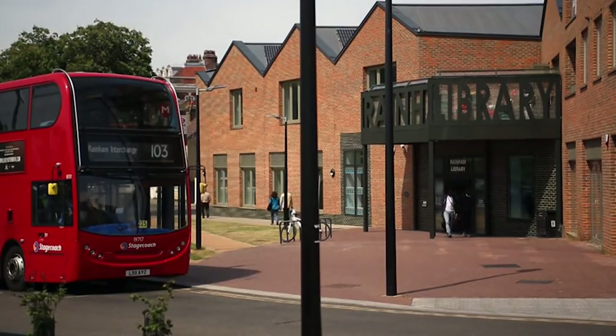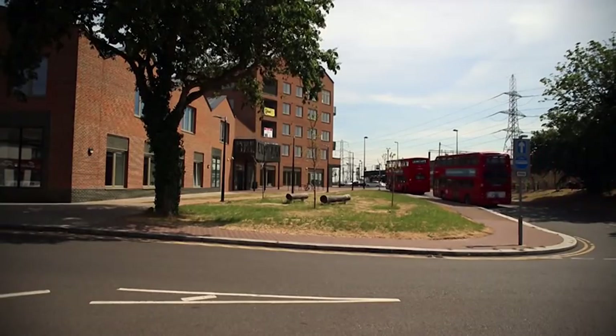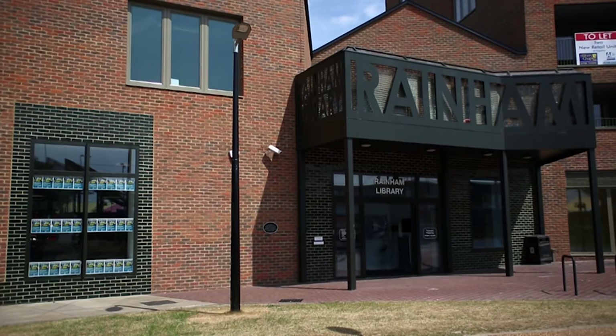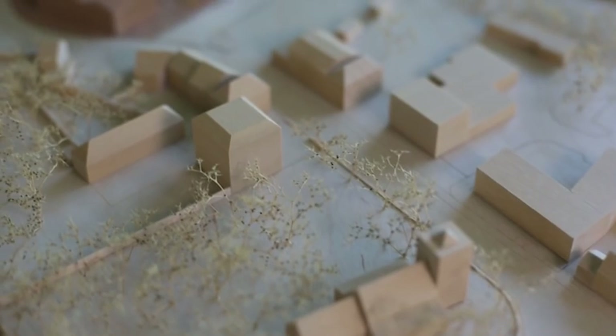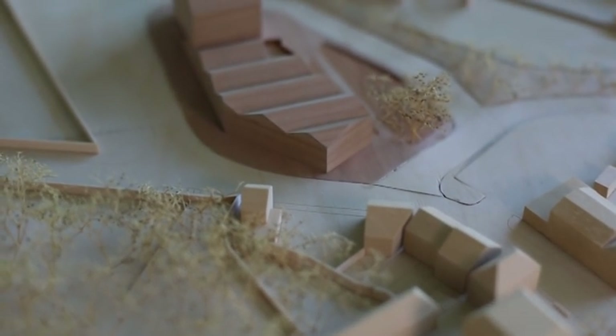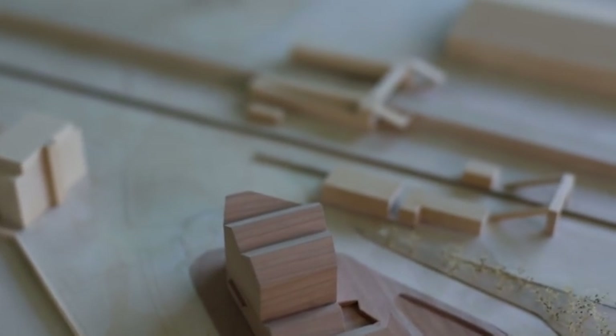Moving south through the village, one comes down to the new civic building of Raynham Library by Macreena Lavington, combined with a new public space, a bus-to-rail interchange, some housing, a cafe, and a shop. The building is arranged so that the low part faces the medieval village and the taller part faces south, basically towards the marshes and the big industrial estate.